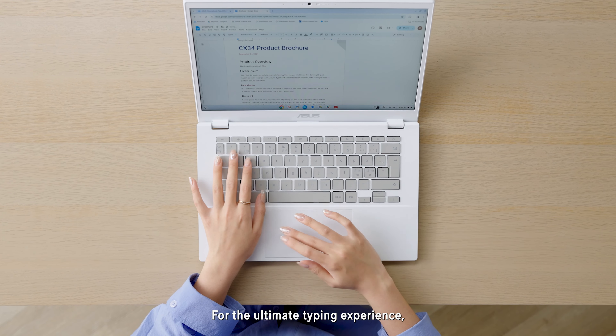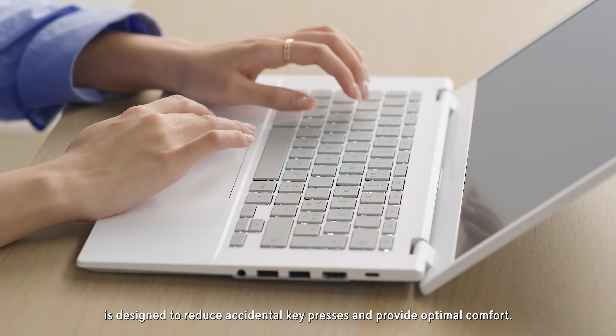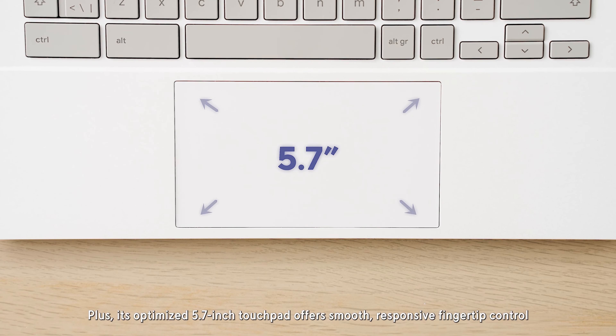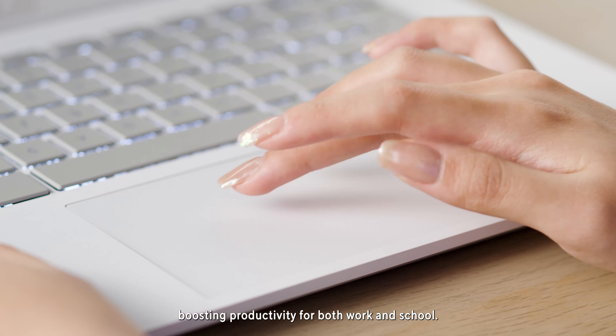For the ultimate typing experience, the full-size keyboard on the CX34 is designed to reduce accidental key presses and provide optimal comfort. Plus, its optimized 5.7-inch touchpad offers smooth, responsive fingertip control, boosting productivity for both work and school.